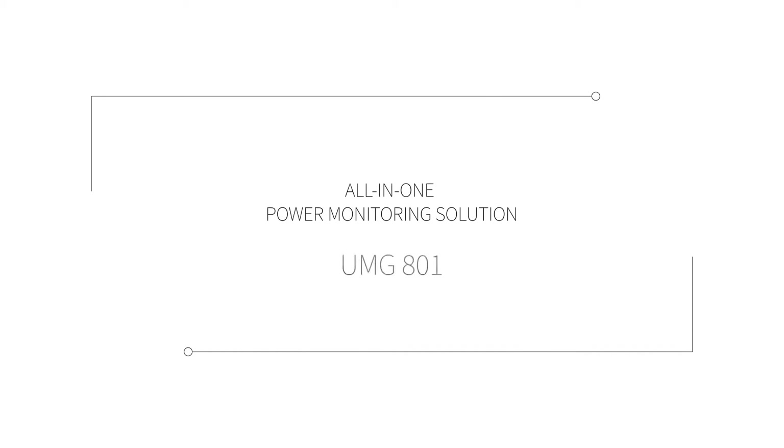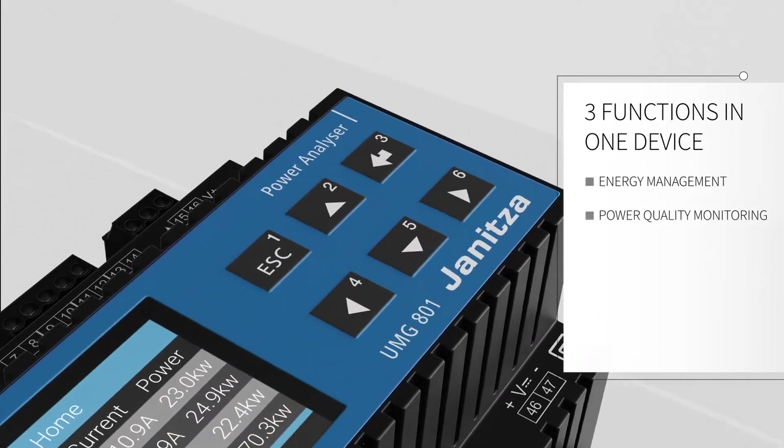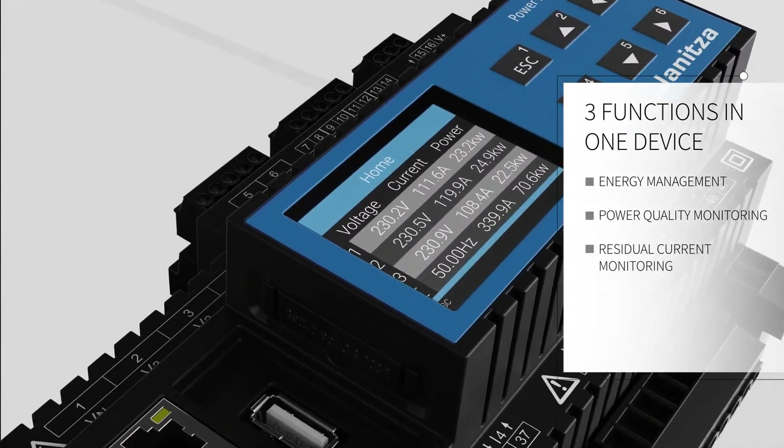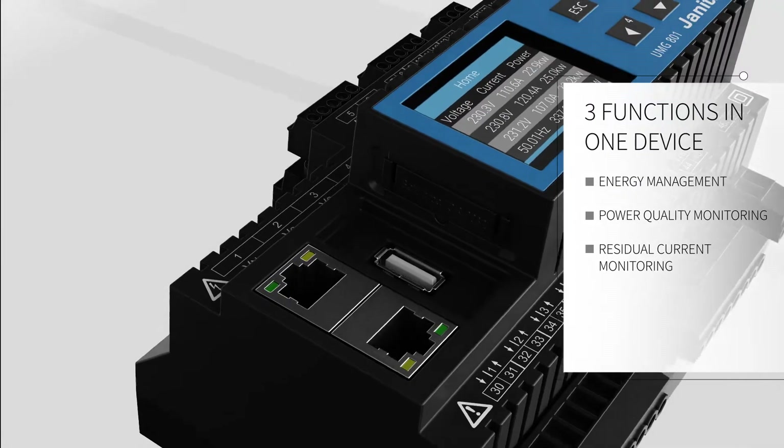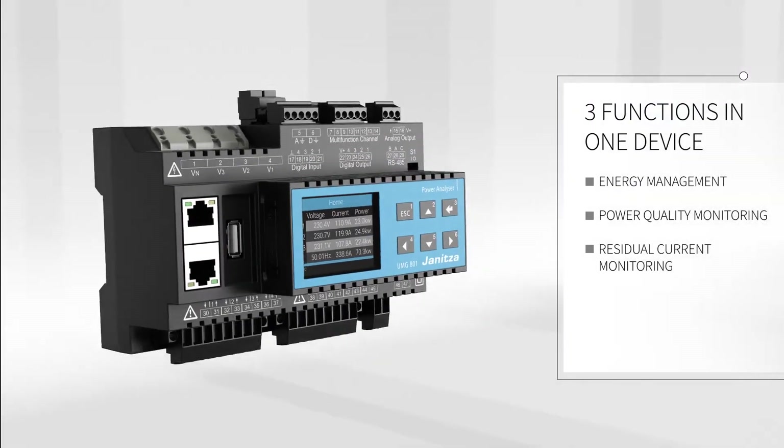With the UMG 801 Modular Energy Measurement Device from Genitza, you can now implement comprehensive energy management, power quality, and residual current monitoring in just one device. The UMG 801 offers further attractive functionality.